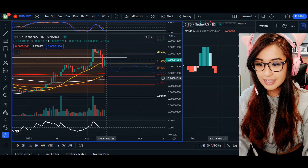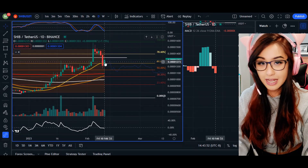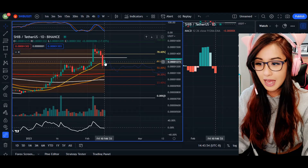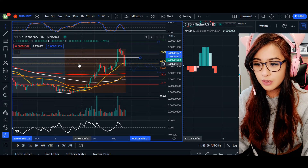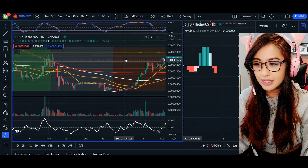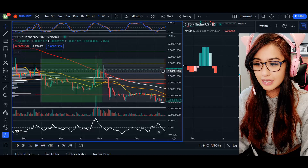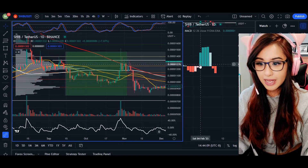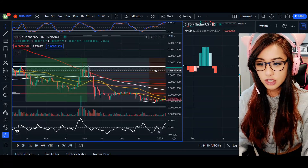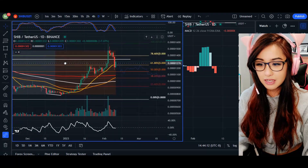Heading over to our daily chart, yes there is a spike for SHIB today and we are in the positive. However, if we take a look at this area of resistance where the candlestick wick is at the very top, following it to the left-hand side, we can see this was a tested area of resistance until the price fell. So just be very cautious going into today if you are trading SHIB.